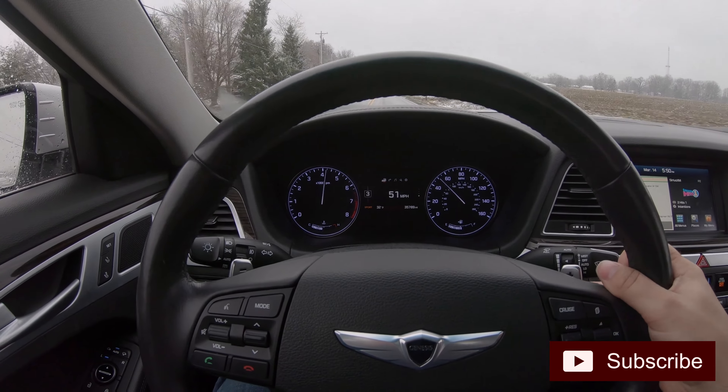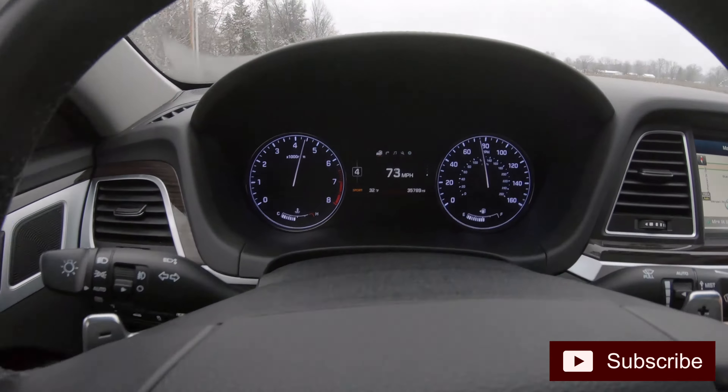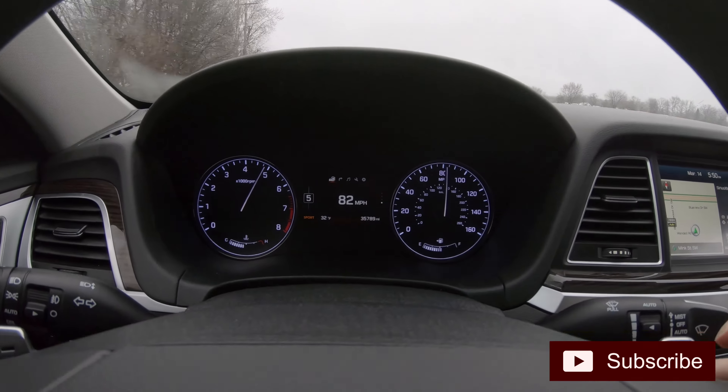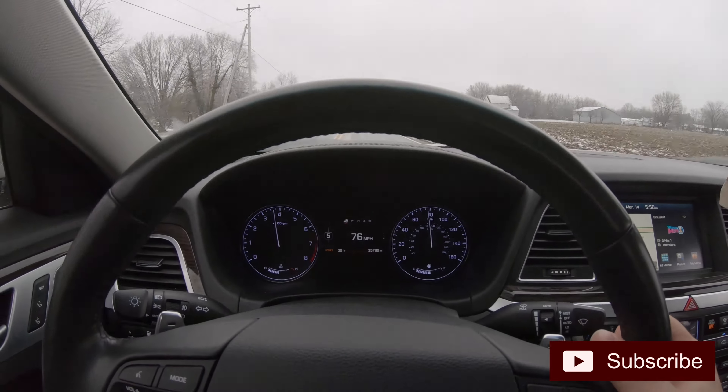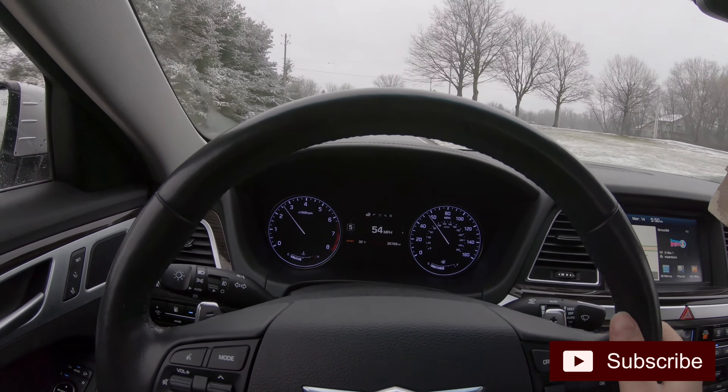That was awesome, kind of fun actually. The eight-speed transmission is not the fastest thing in the world, but this thing's pretty fun. For being such a heavy car in a luxury sedan, I'm pretty impressed. This thing's pretty awesome. Let's try the brakes.